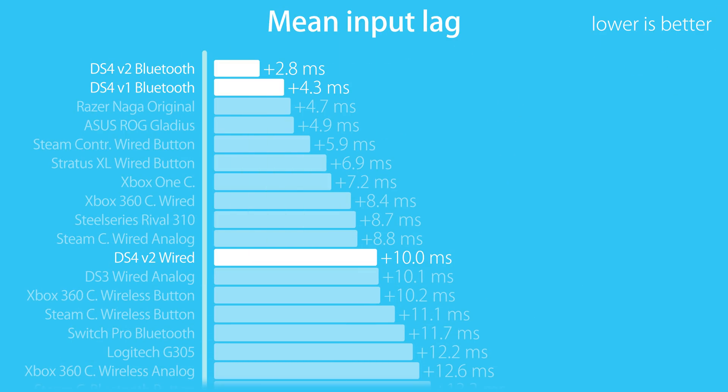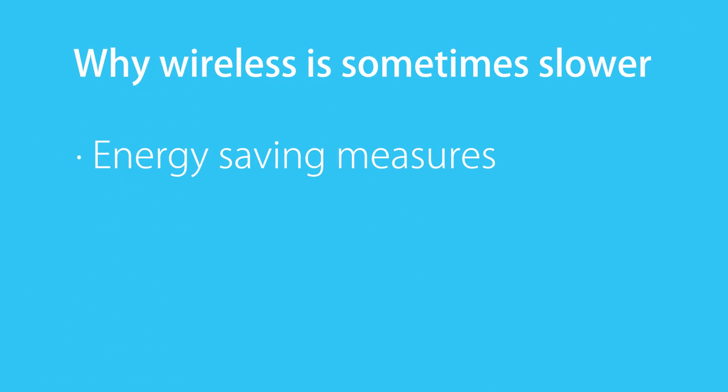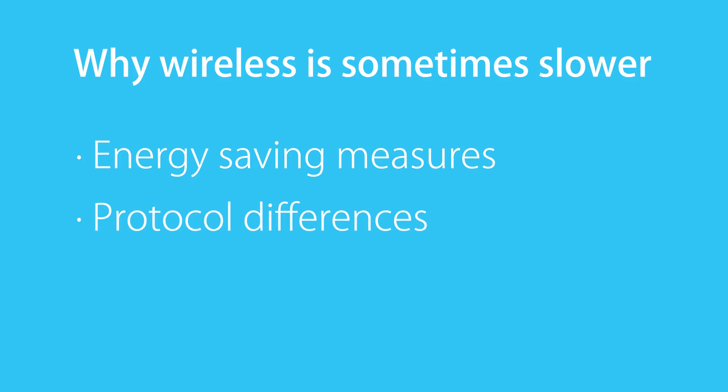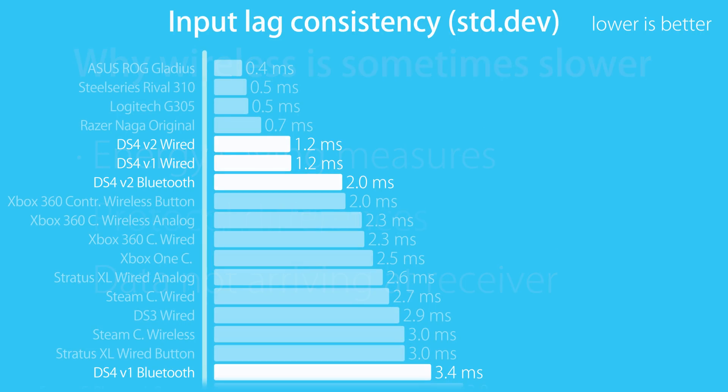I got a ton of comments about that part though — of course multiple accusations of my results being wrong because they thought wireless can't be faster. That is a pretty nonsensical argument. Wireless isn't inherently slower in any way. Differences are usually from energy saving measures, specific protocols that aren't required for wired, or when some signals don't arrive at the destination so the receiver has to wait for the next one. Wireless is usually less consistent because of that, and that was no different for the DS4.